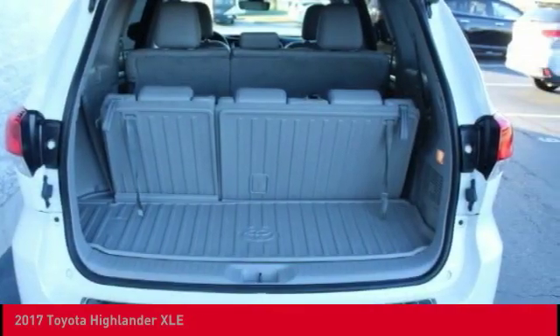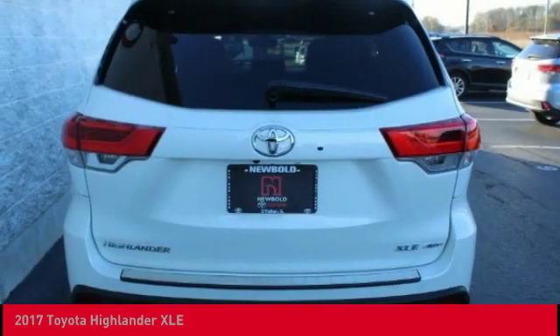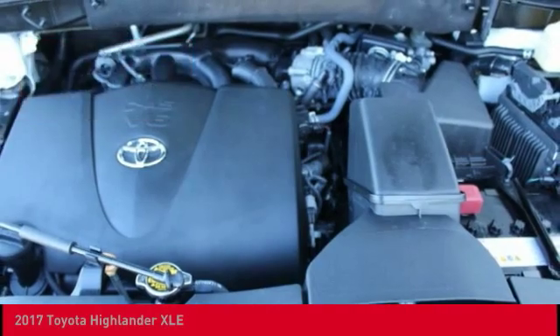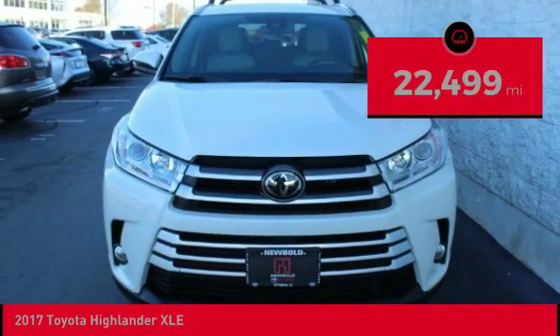A 2010 top safety pick, the Highlander is where substance meets style and is priced below $35,000. This vehicle has less than 25,000 miles.